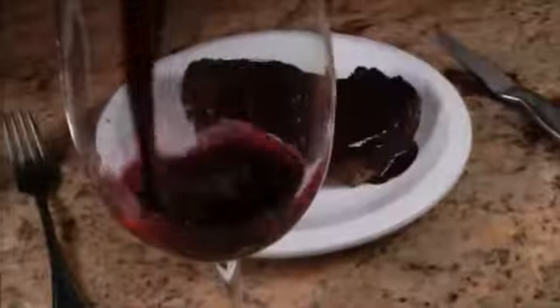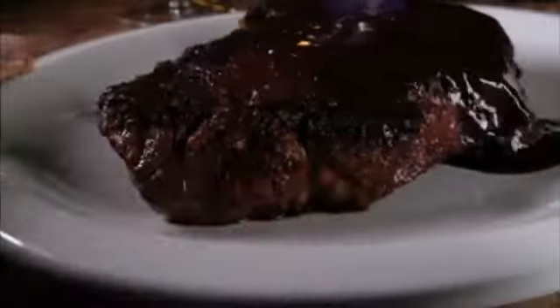Allow the flavors to come together for another minute, then place the steak on a plate, pour the sauce over the top, and serve it up with your favorite red wine.